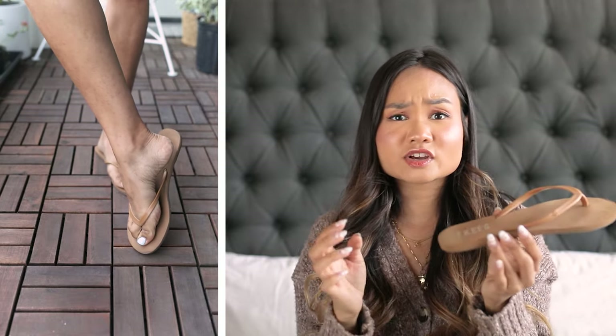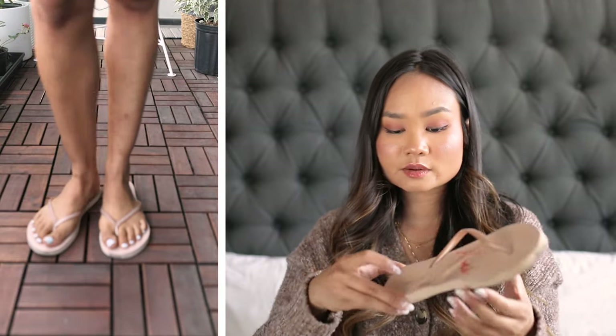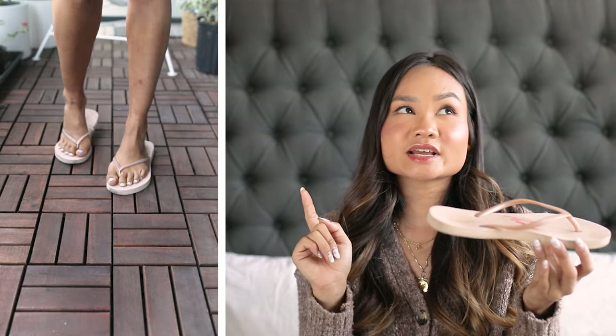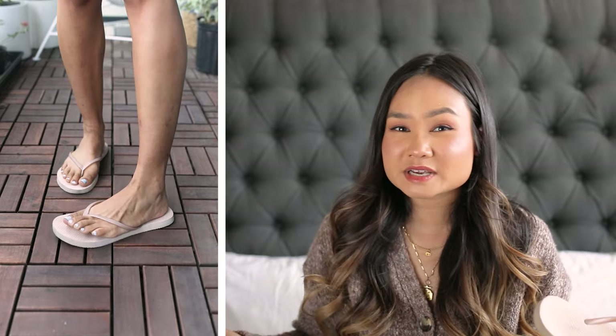I also want to mention the waterproof ability of flip-flops — whether you're at the pool, camping, the beach, or caught in the rain, they get wet and your feet dry off within a minute. These are my Tkees ones in a sand color; the footbed is super squishy and I've worn them since last summer without seeing a single indent, which is great. Old Navy flip-flops, by contrast, definitely wear in after one year.